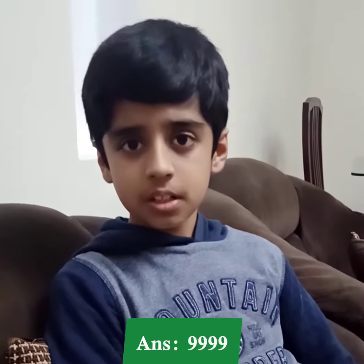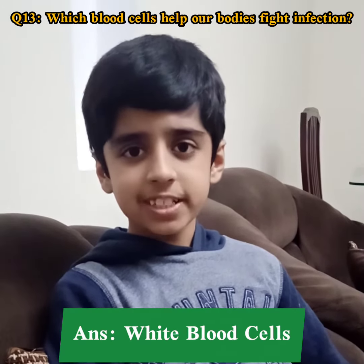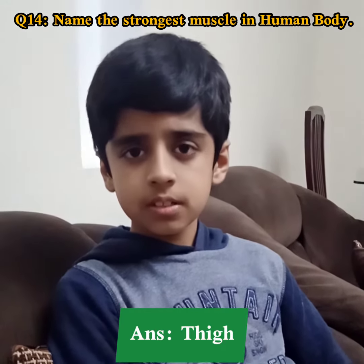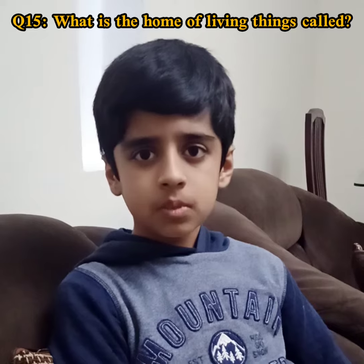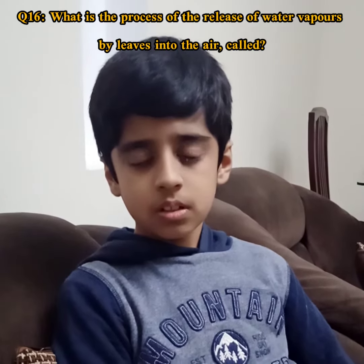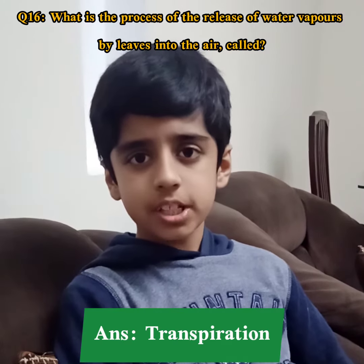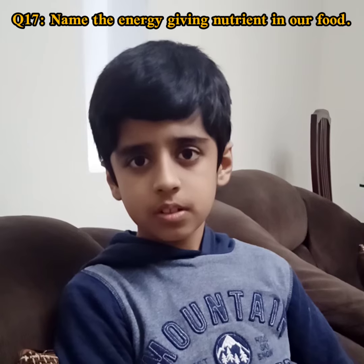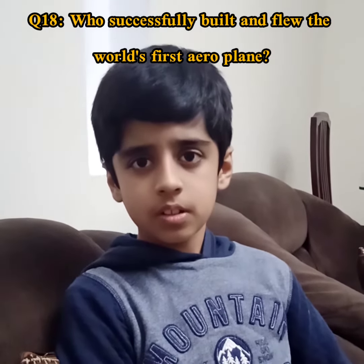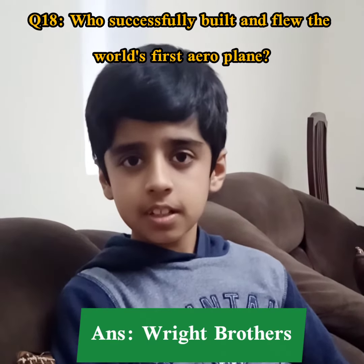Which blood cells help our bodies fight infection? White blood cells. Very good. Name the strongest muscle in the human body. Thigh. Good. What is the home of living things called? Habitat. Good. What is the process of the release of water vapor by leaves into the air called? Transpiration. Good. Name the energy-giving nutrient in our food. Carbohydrates. Very good. Who successfully built and flew the world's first aeroplane? The Wright Brothers. Very good.